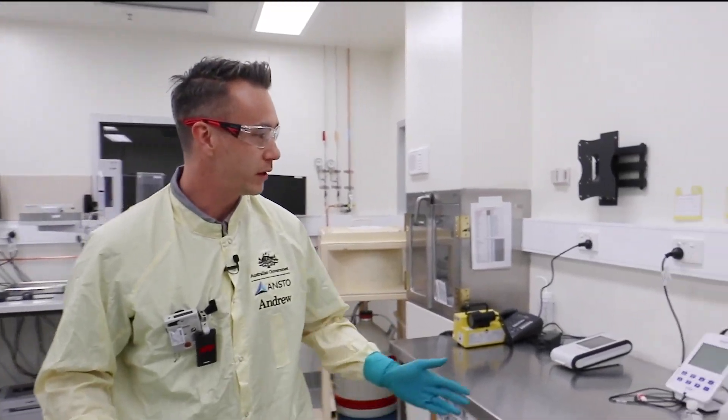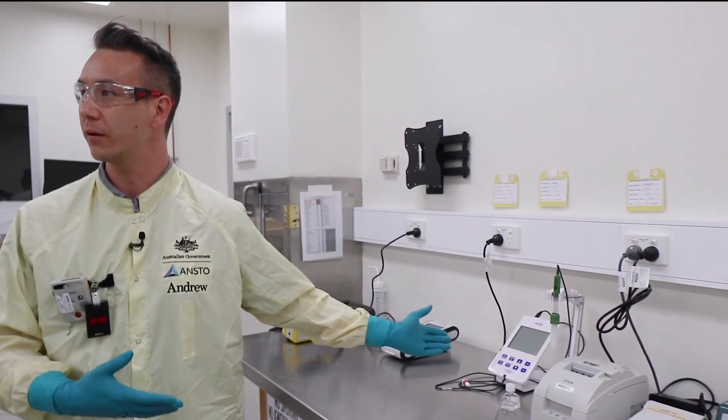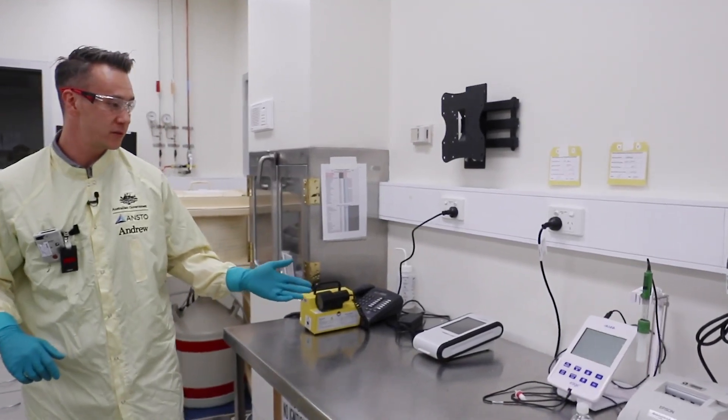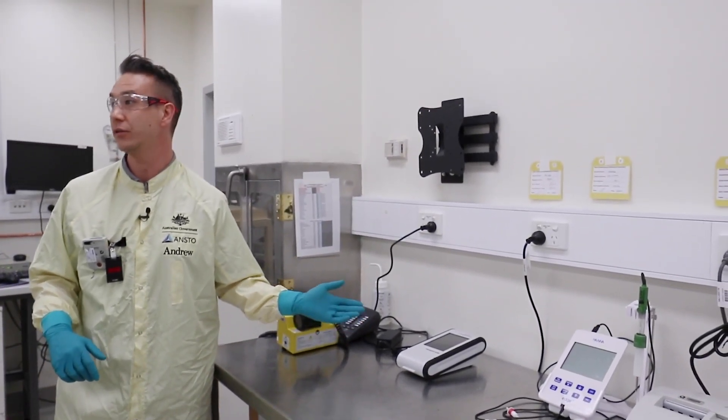Starting simply, we check pH — if the product is out of pH range and injected into the bloodstream, it can be very damaging to the body. We then move to something more complicated: an endotoxin test machine. Microorganisms are dangerous, and even under a destruction process they release toxins that give you a fever and make you feel sick. This machine detects the presence of those endotoxins in the products before we've even detected the microorganisms themselves.